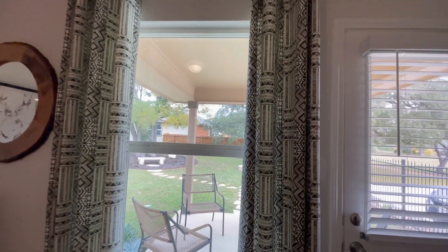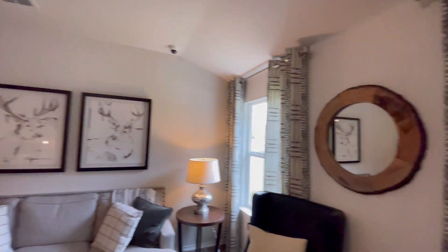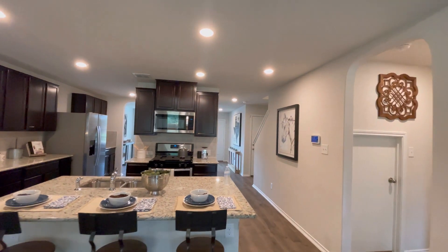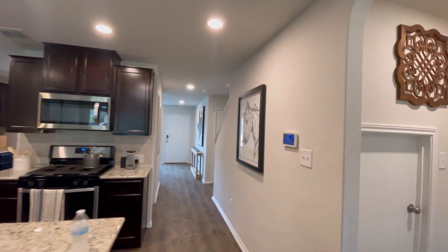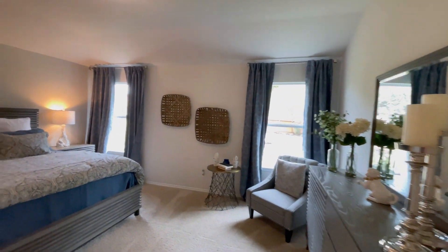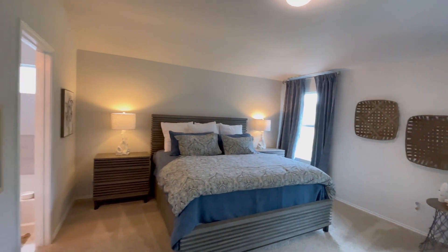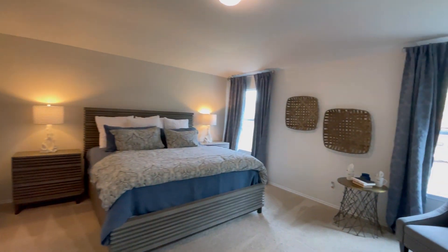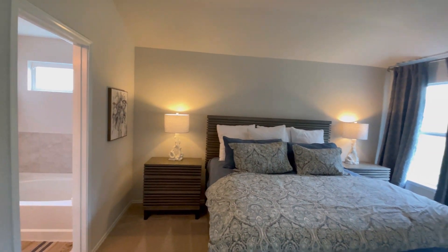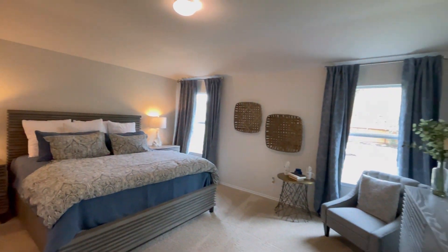This home is in Bulverde, Texas — we are checking out DR Horton in Copper Canyon. What I like about this home is it's not being built right now, but within 2023 this is going to be their 50th series where they're going to be building this specific floor plan. They do have some under construction, but I don't see them being finished until mid-2023.